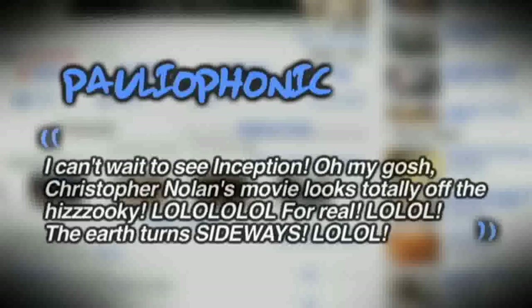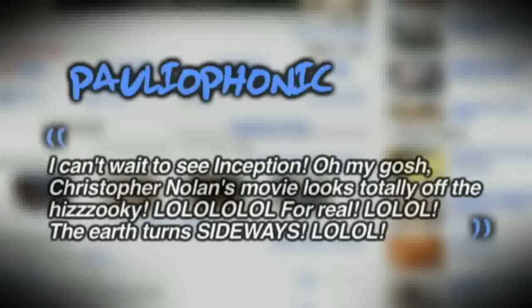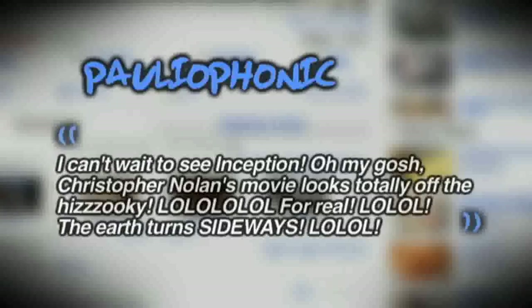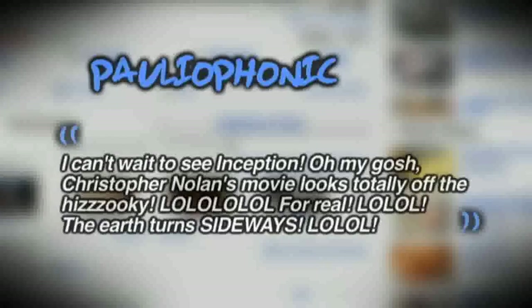On this week's comment of the week from the Snake Bites fashion sense episode, the question was: what summer movies are you excited to see? Polyophonic said, 'I can't wait to see Inception — Christopher Nolan's movie looks totally off the charts! The earth turns sideways!' Yeah, I couldn't agree with you more. I'm really excited to see that, but I gotta be honest your comment really did disturb me. Until next time, you guys keep sending me creative comments and I'm going to feature you on a future episode.